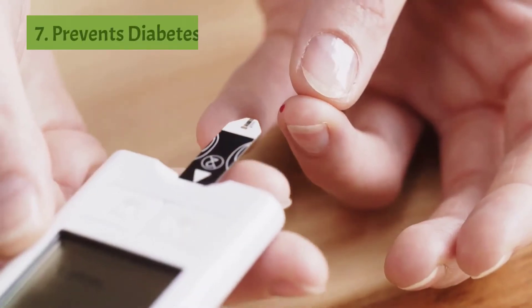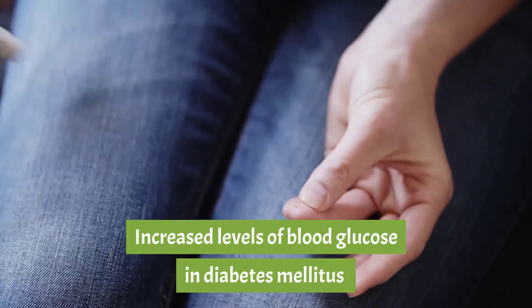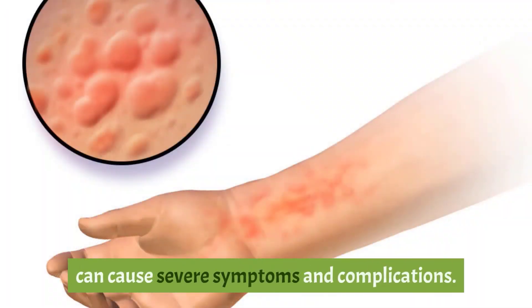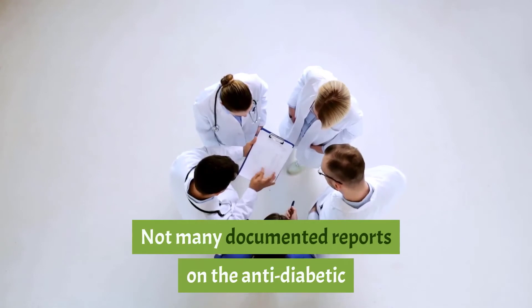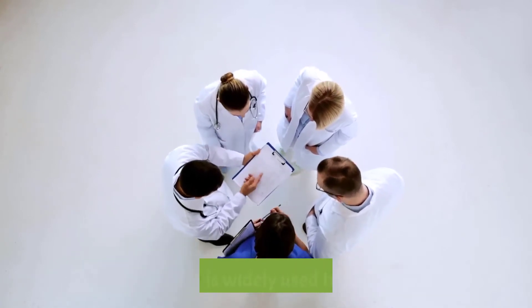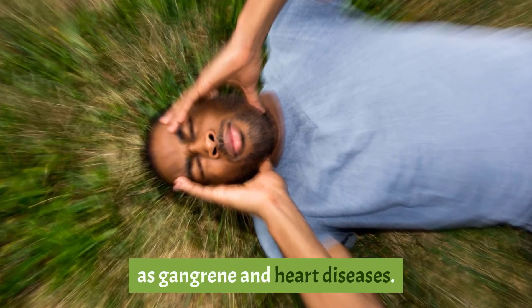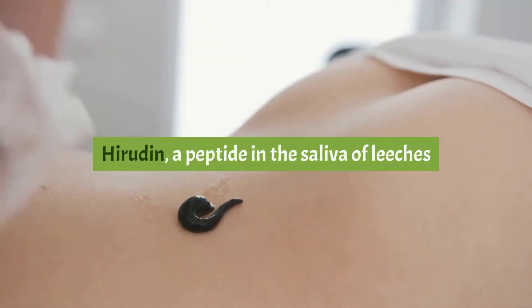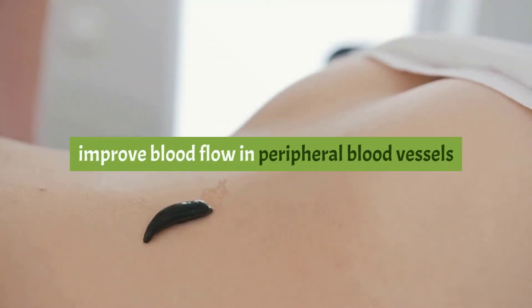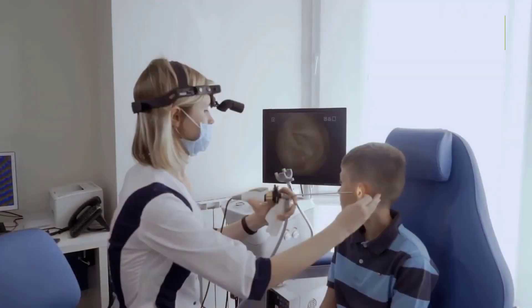Seven: prevents diabetes complications. Increased levels of blood glucose in diabetes mellitus can cause severe symptoms. Not many documented reports on the anti-diabetic nature of leech therapy exist; however, the therapy is widely used traditionally to treat various diabetes complications such as gangrene and heart diseases. Hirudin, a peptide in leech saliva, improves blood flow in peripheral blood vessels and alleviates coagulation disorders.